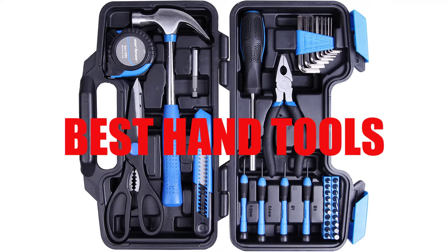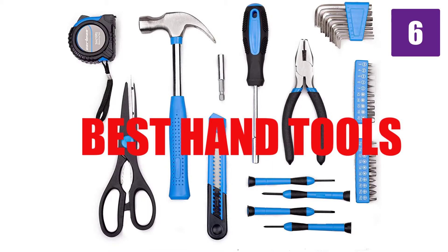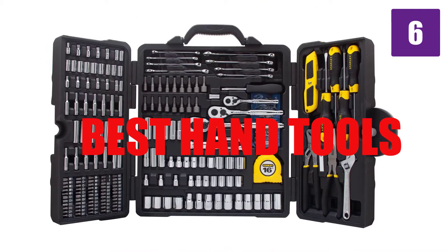Are you looking for who makes the best hand tools? Here we will break down the top 6 who makes the best hand tools on the market. We have included links in the description for each product mentioned, so make sure you check those out to see which one is in your budget range.